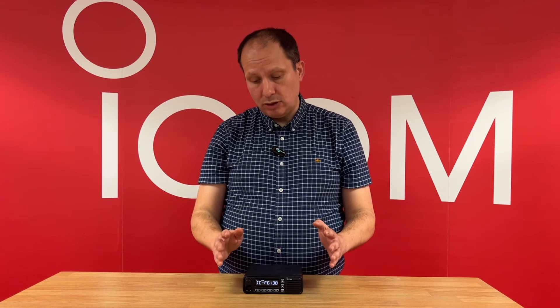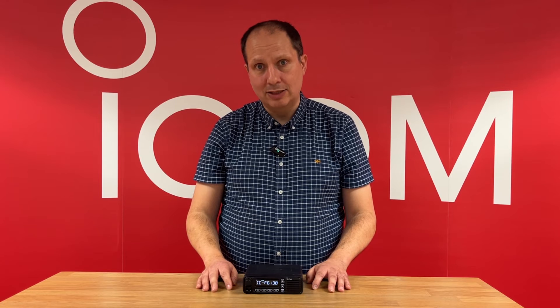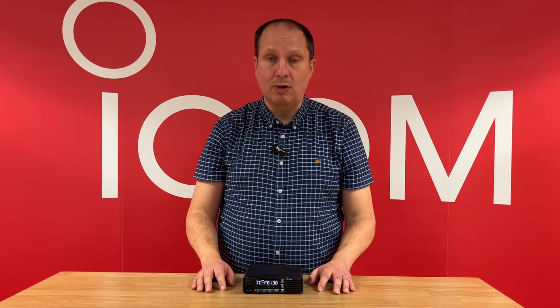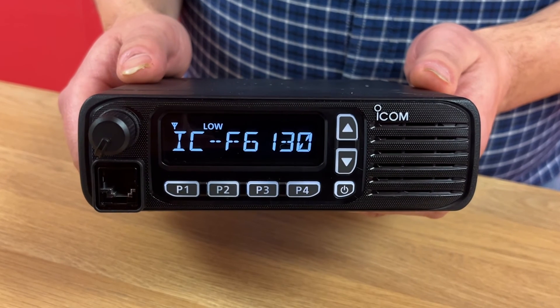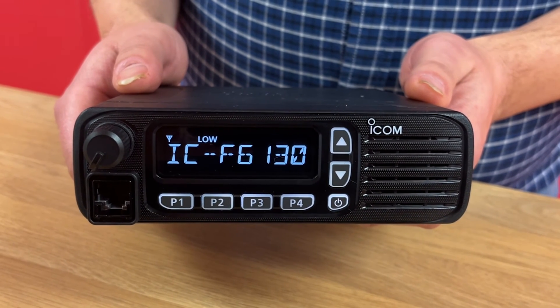An excellent new addition to the feature set of this new mobile radio series is the ability to use over-the-air alias, which means you don't have to reprogram all the radios in your radio fleet if you change the name of one of the radios. It has all the standard features you would expect in a commercial mobile radio.